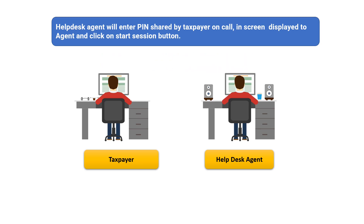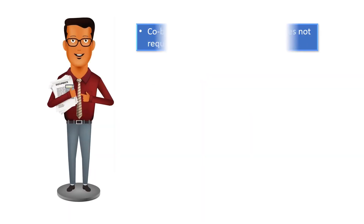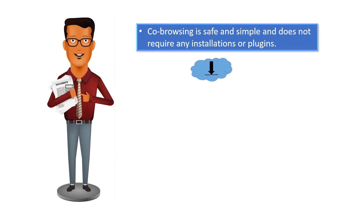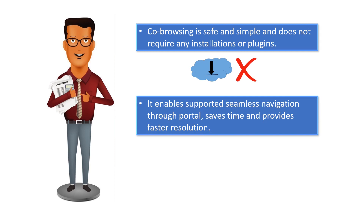Once the help desk agent enters the PIN shared by the taxpayer on the screen displayed to the agent and clicks the 'Start Session' button, the co-browsing session will start. The agent can then annotate and guide the taxpayer. Co-browsing is safe and simple and does not require any installations or plugins.